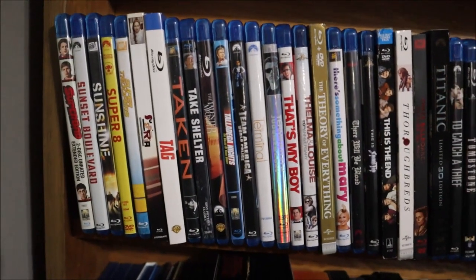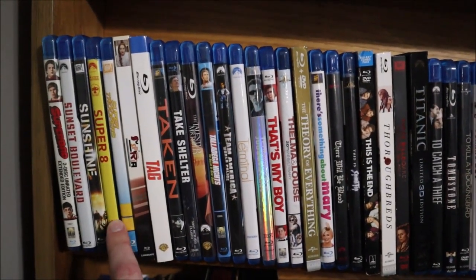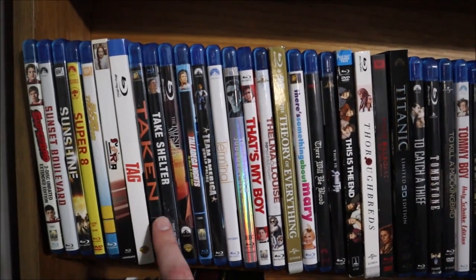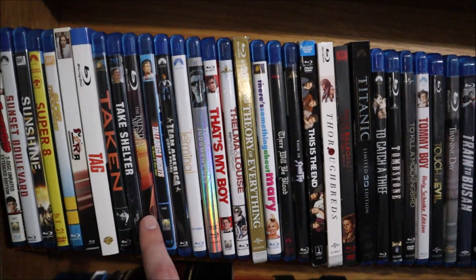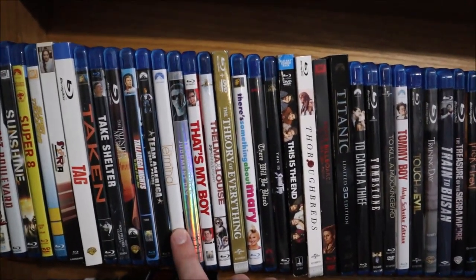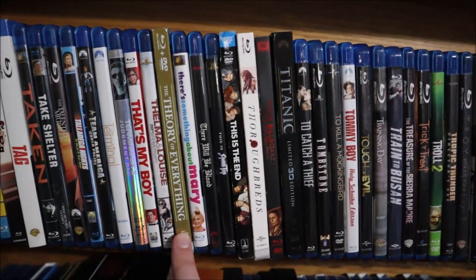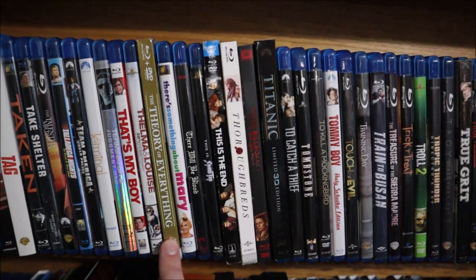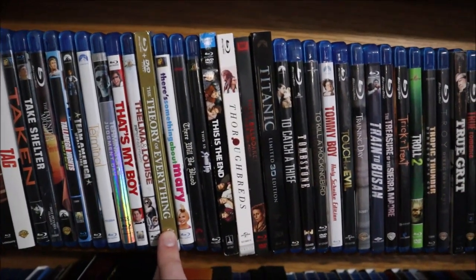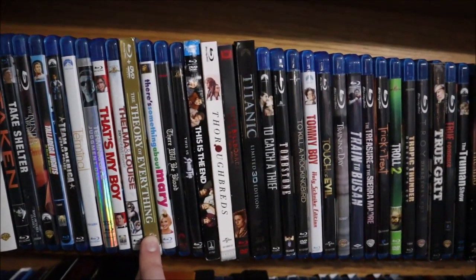Now we're on to the fourth shelf: Superbad, Sunset Boulevard, Sunshine, Super 8, Super Troopers, Suspiria (the newest version), Tag, Taken, Take Shelter, The Talented Mr. Ripley, Talladega Nights, Team America: World Police, The Terminal, Terminator 2, That's My Boy, Thelma and Louise, Theory of Everything. By the way — if any of you are thinking 'where is Terminator 1 and the second Star Trek movie?' — they're on another shelf, so don't worry, I still have them.